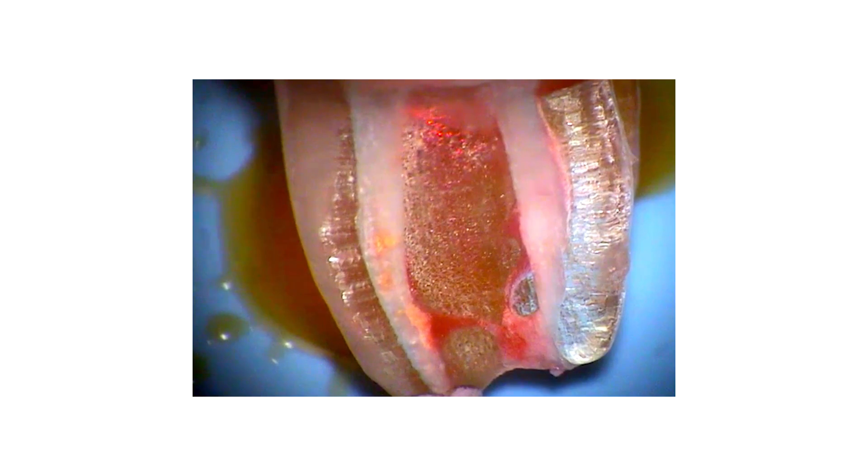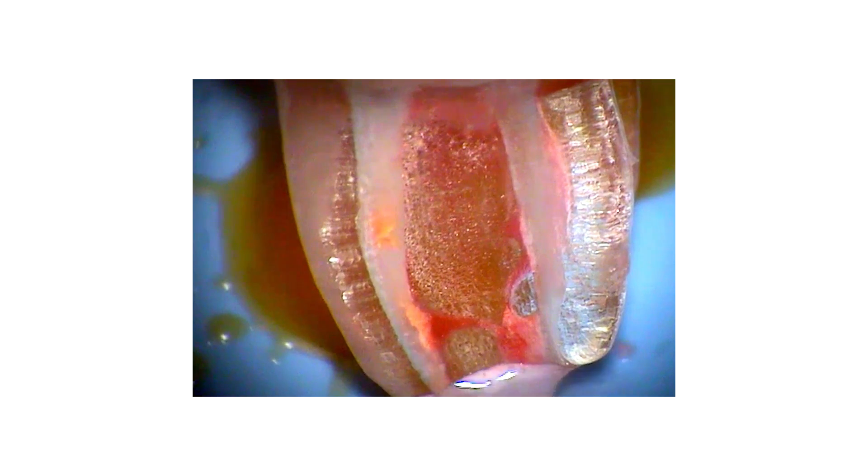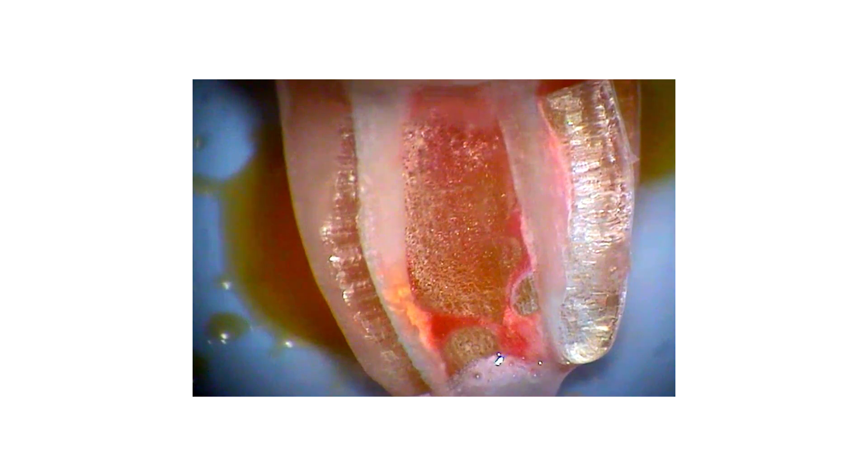See that bubbling? That's PIPS, gently cleaning even the most sensitive areas of the root. No scraping, no gouging — just light and liquid. This ensures an easier treatment and a happier patient during both the procedure itself and the healing process afterward.